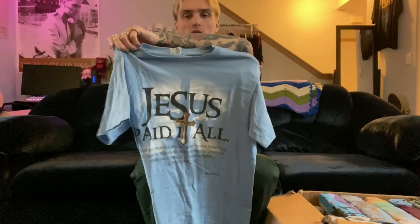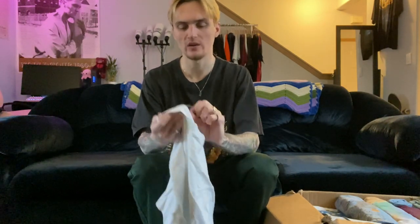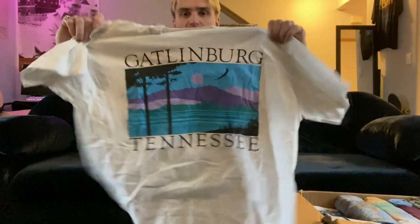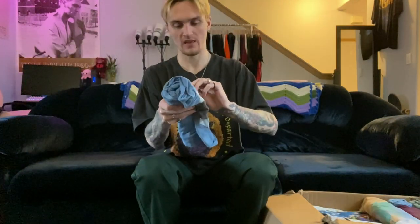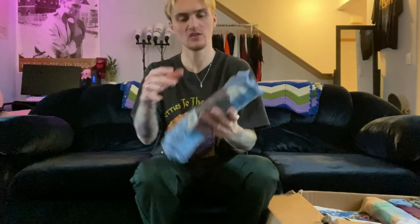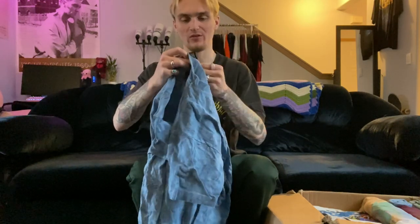That size medium 'Jesus Paid It All' is a 2000s one — at least 20 bucks on Depop. A lot of these are like destination tees and colorful graphic tees. This one is a size XL, Gatlinburg Tennessee, just a colorful graphic destination tee, single stitch — put this on Depop for like 20 to 25 bucks. This is the one with the thank-you sticker, which I peeled off.